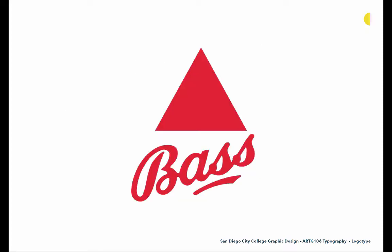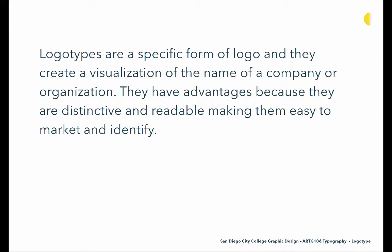This is one of the earliest logos for Bass Brewing — the first logo that had any kind of protection and was trademarked in the UK. This signature solution with a red triangle are both protected assets for the Bass brand. Logotypes are a specific form of logo that create a visualization of the name of a company or organization. They have advantages because they are distinctive and readable, making them easy to market and identify — the text is stylized in a special way that hopefully tells you more about the industry and makes it unique. Logotypes are very powerful solutions for graphic designers.